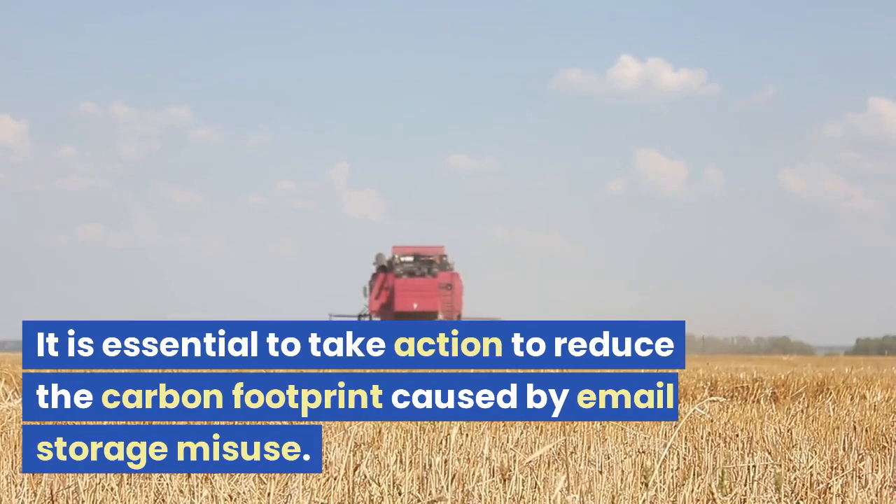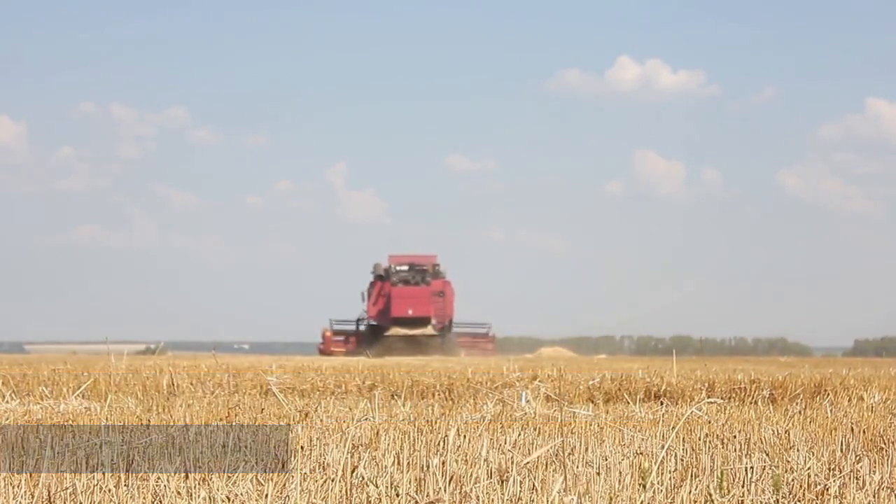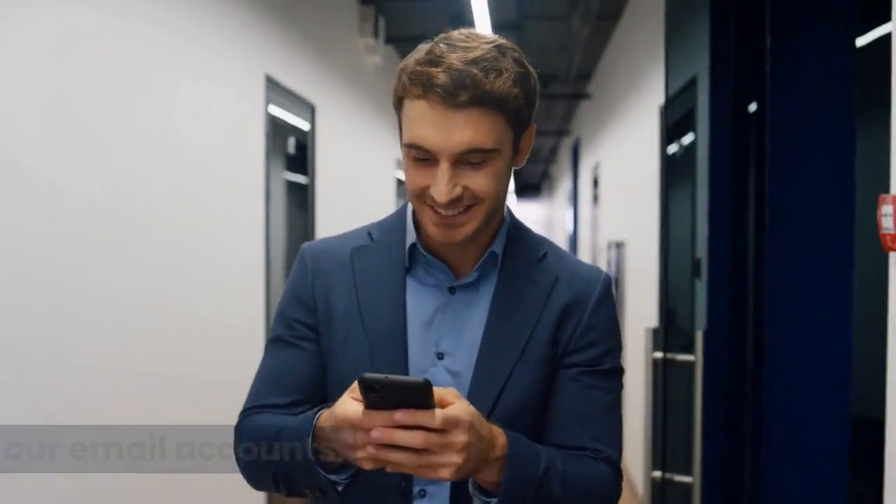It is essential to take action to reduce the carbon footprint caused by email storage misuse. One way we can do this is by performing regular housekeeping on our email accounts.